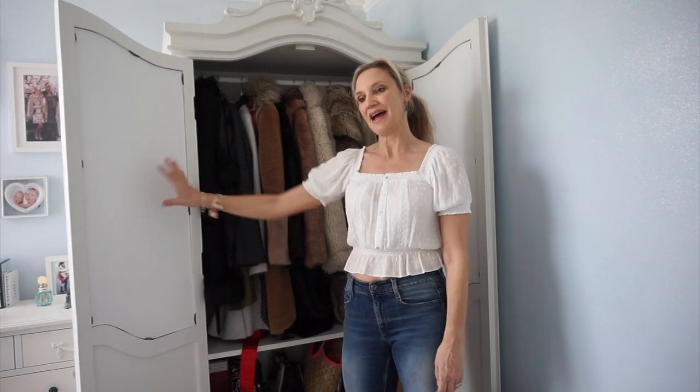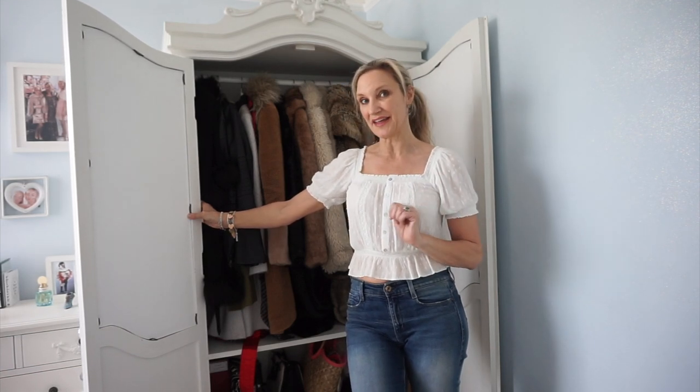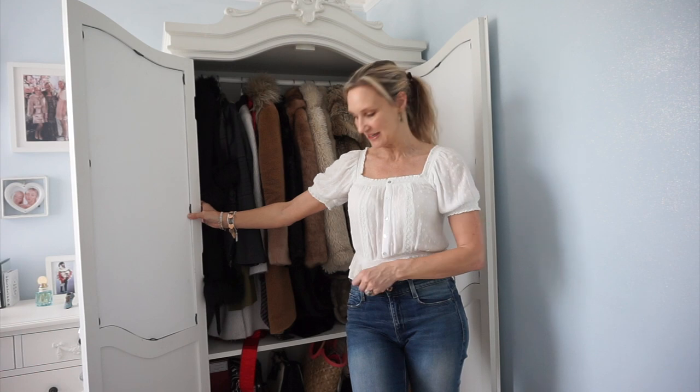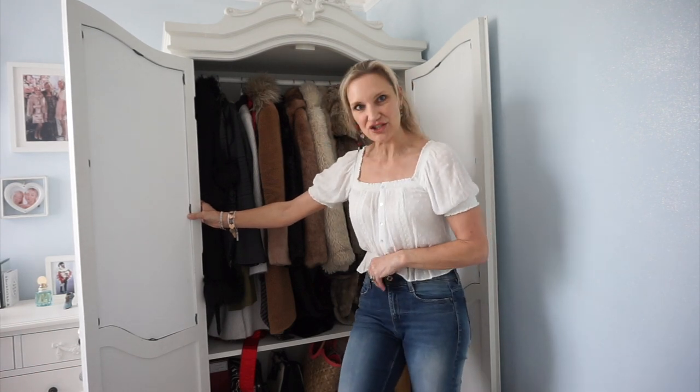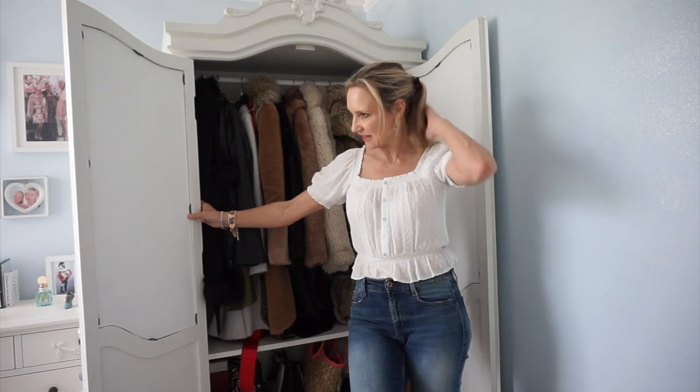It's not really looking less crowded, but I have got rid of three definites and two maybes. Thank you for watching — I hope you liked this. I might do my bags next, but I'll wait and see. I shall see you next time — and don't forget to watch my June vlog. Bye!